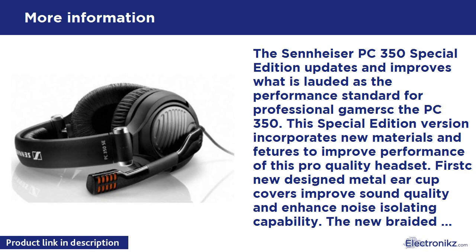First, newly designed metal ear cup covers improve sound quality and enhanced noise isolating capability. The new braided cable improves flexibility and durability. The Special Edition now features a volume control located on the right ear cup for sound level adjustment.